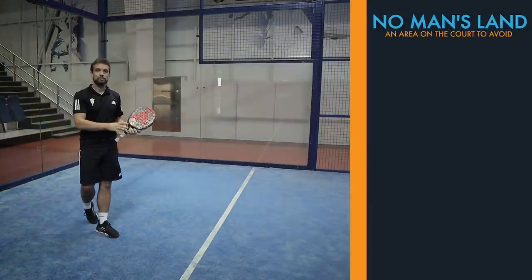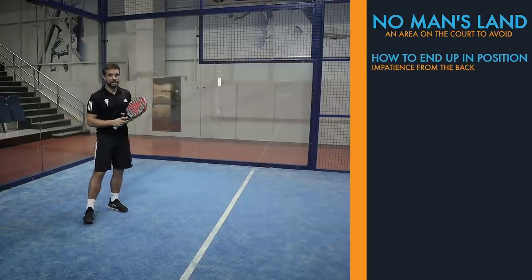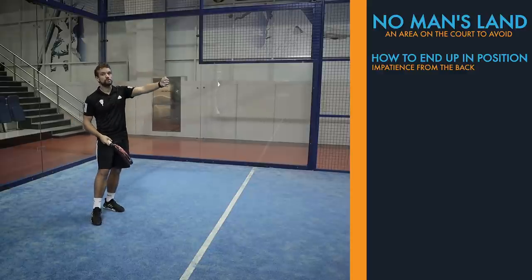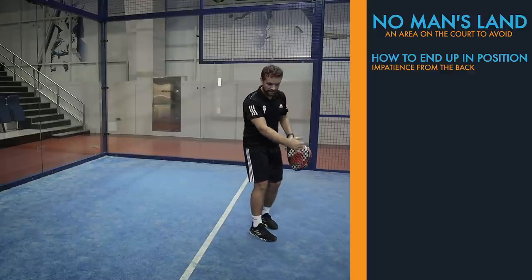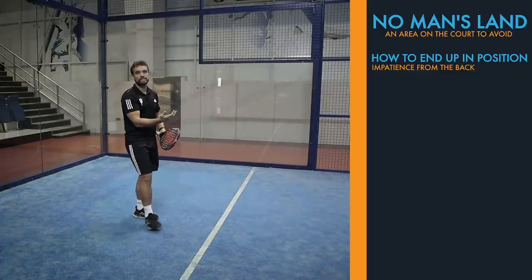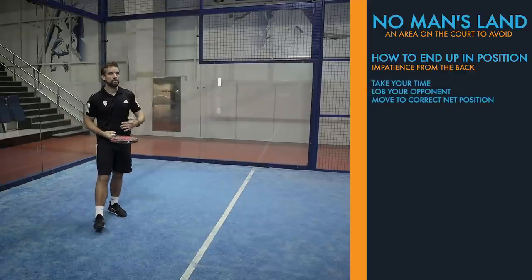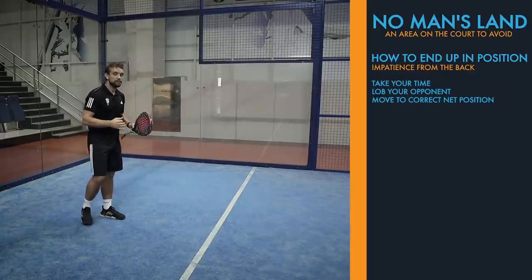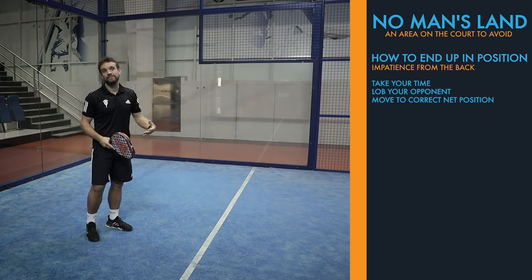When talking about how players end up in this area, there are two main ways. First, being impatient from the back of the court. This is often a mistake from tennis players — chipping, charging, and net rushing when their opponents are already at net. They hit the ball and come forward trying to force their way in, but they get stopped here because the second ball comes down to their feet and they haven't got time to reach the net. What you want to do in this situation is take your time, wait for the right ball, lob your opponents, and then move all the way up to the correct net position.